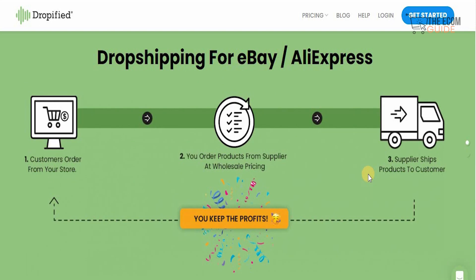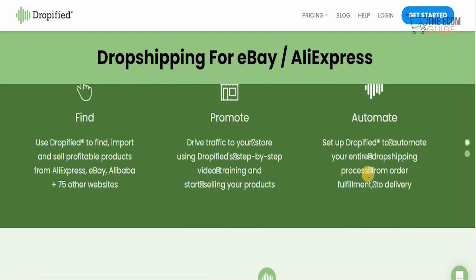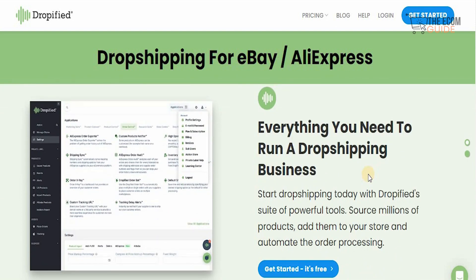Drop shipping with Dropified is as easy as finding, promoting, and automating. Dropified will find, import, and sell profitable products from AliExpress, eBay, and Alibaba. You drive traffic to your store using Dropified's step-by-step video training, start selling your products, and set up Dropified to automate your entire drop shipping process from fulfillment to delivery. In essence, everything you need to run a drop shipping business is available on the platform.